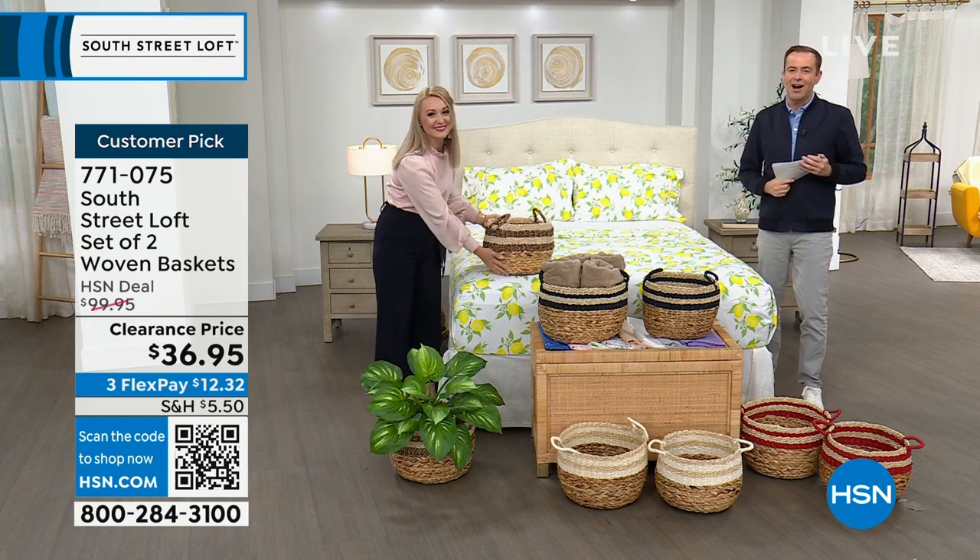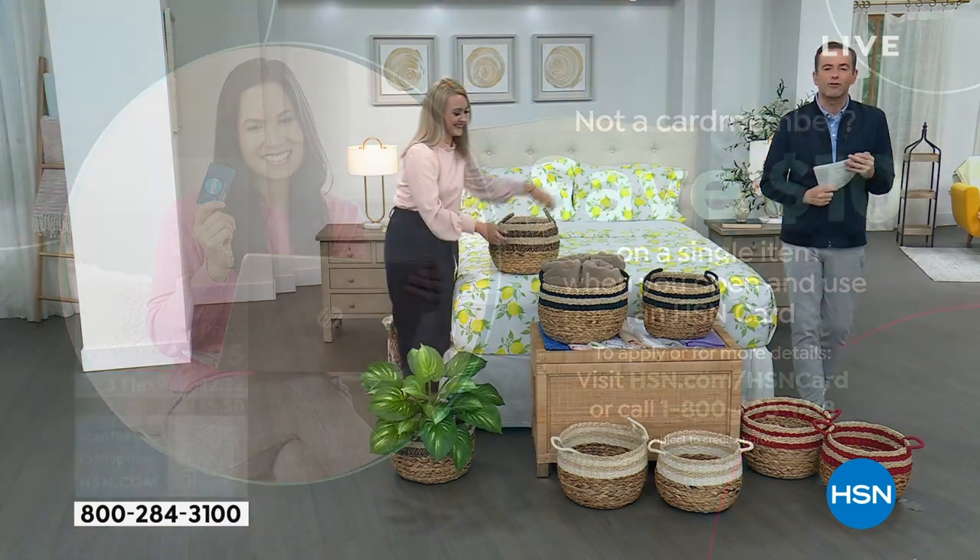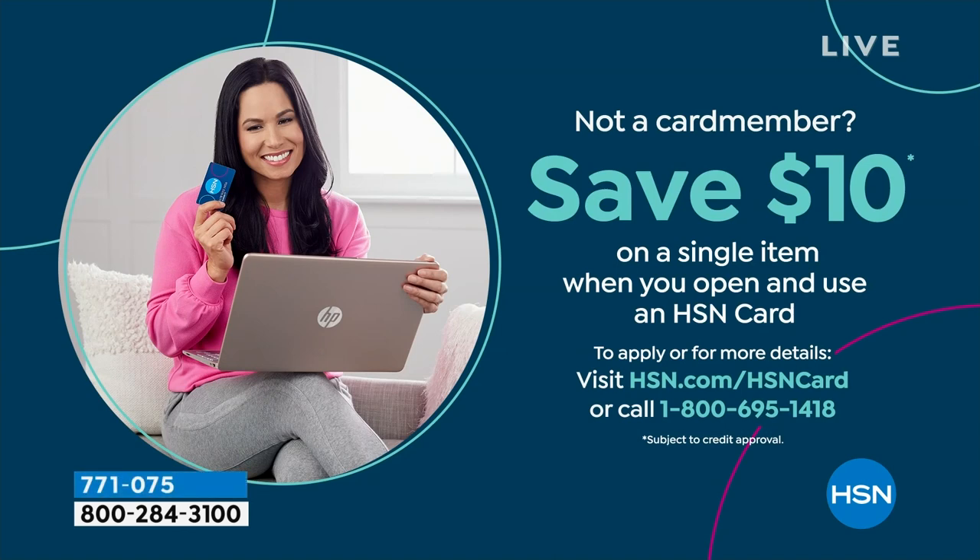Don't forget to apply for the HSN credit card. If you love South Street Loft, take advantage tonight — if approved, you get $10 off your first single item purchase. Let's do something fun: five products in five minutes — a five in five, starting right now.